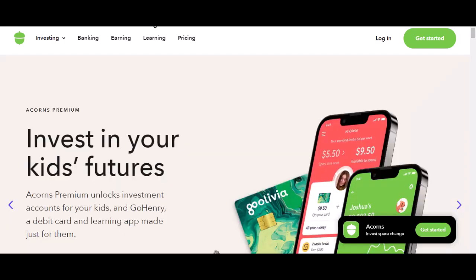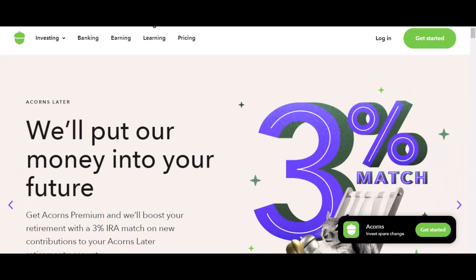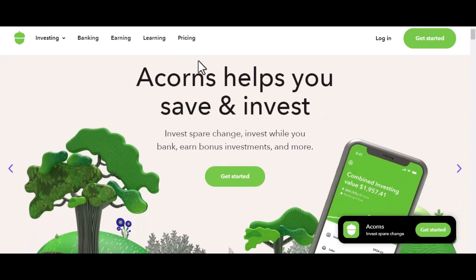You've probably seen the ads. Invest your spare change. Start saving for your future today. It's Acorns, the app promising to turn your loose change into a growing investment. But here's the big question: how much does this magic money growing machine actually cost you? Let's dive in.